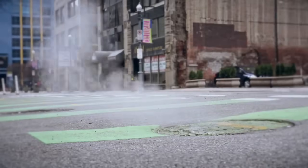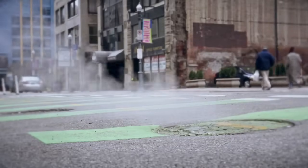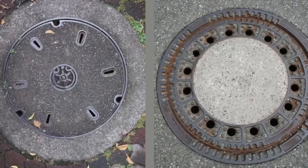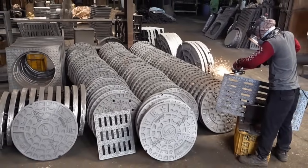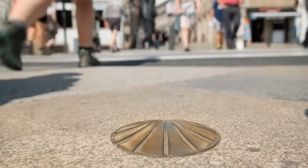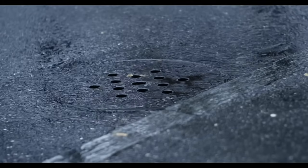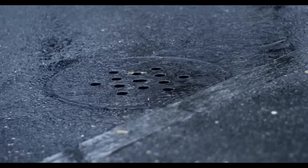Now let's delve into the aesthetic and symbolic aspects of round manhole covers. Circles have a natural appeal and are often associated with harmony and unity. In many cultures, circles symbolize infinity and continuity, making them a fitting choice for a component that plays a continuous and crucial role in urban infrastructure. The round shape is visually pleasing and integrates seamlessly into the geometric patterns of city streets and sidewalks.